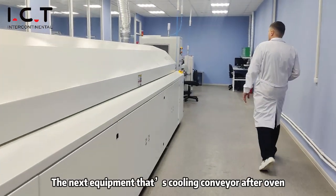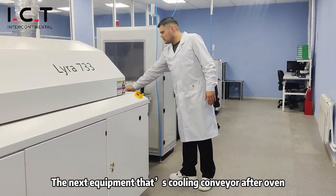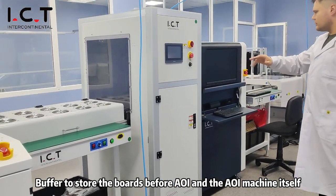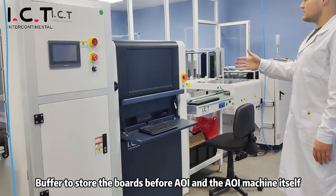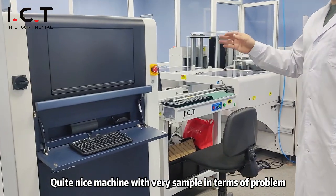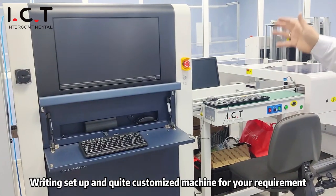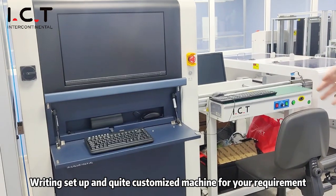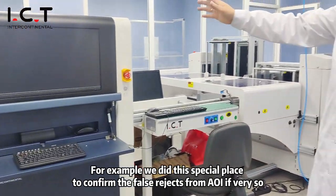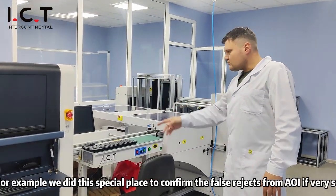The next equipment is a cooling conveyor after the oven — a buffer to store the boards before AOI — and the AOI machine itself. It's quite a nice machine, very simple in terms of program writing, and quite customizable for your requirements. For example, we created a special station to confirm false rejects from the AOI after the check.